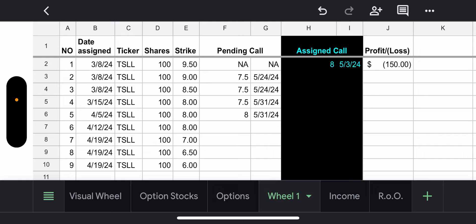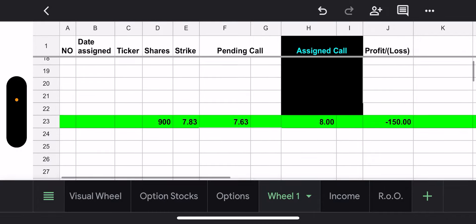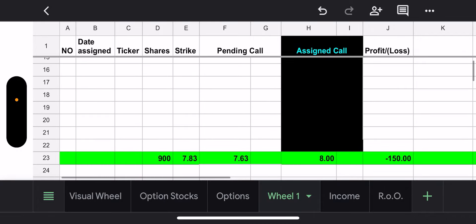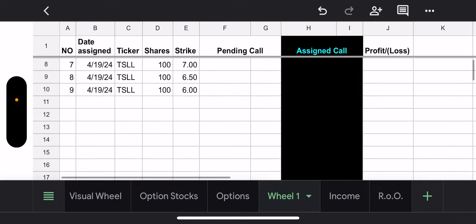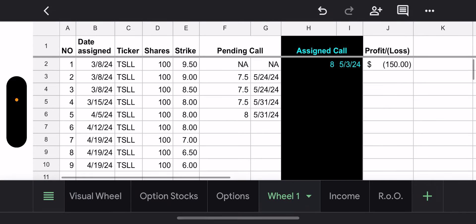None expire next week so nothing exciting heading into next week. However, I have 400 shares that I would like to sell calls on. I need TSLL to move up a little though — right now it's in the high sixes. Selling an $8.00 call at a high six is not ideal. I could do $7.50 as long as my average assigned call is above my average cost basis. Right now I only got assigned at $8.00, so if I do a $7.50 and get assigned it'll bring the average down — so they don't all have to be $8.00 to keep the average up.